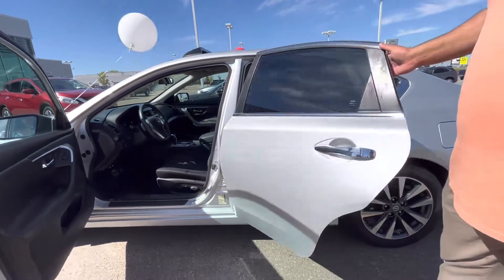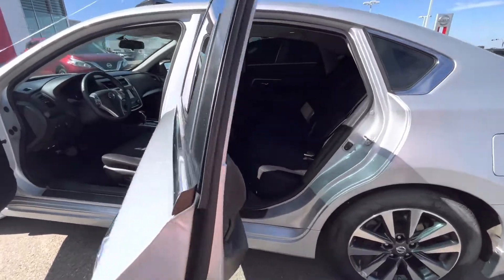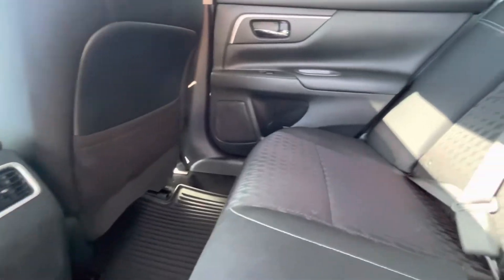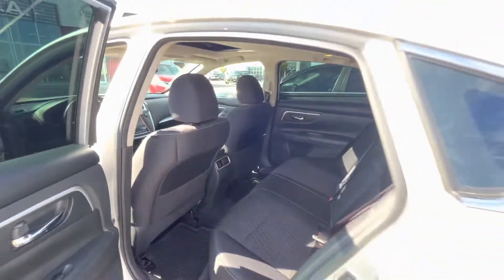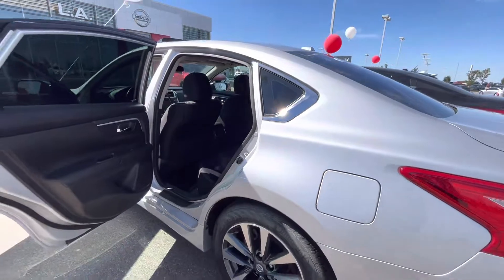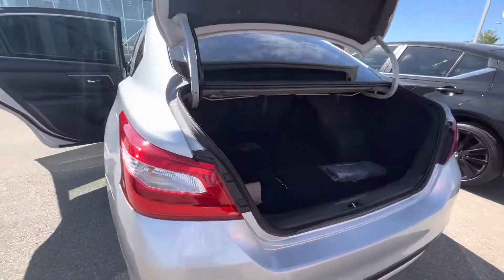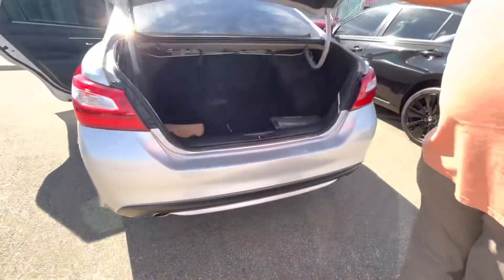This one does have a heated steering wheel as well. Moving on to the back, tons of space for your passengers if you do have any, and winter mats all ready to go. This Altima is the SV trim level, really, really nice shape. And the trunk space — this one actually has more trunk space than the Sentra, with a very similar overall size.